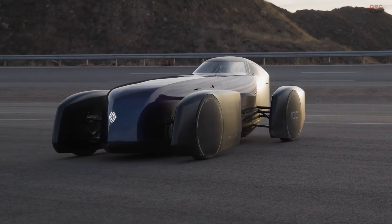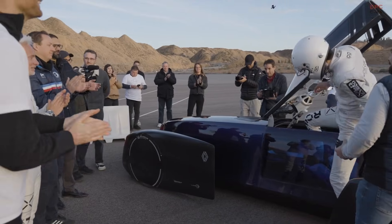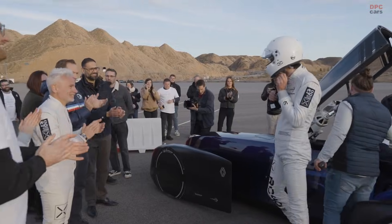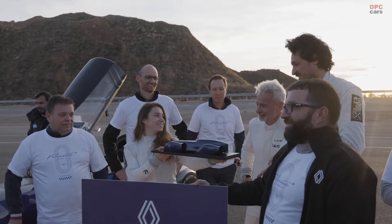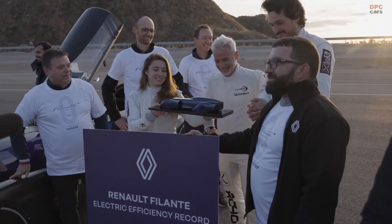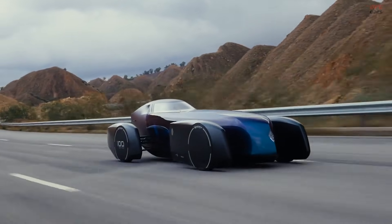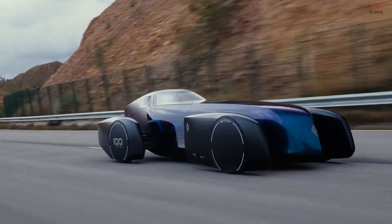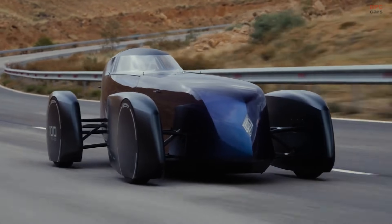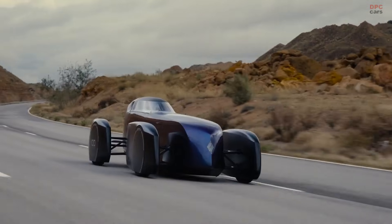From the moment you look at the Filante Record 2025, it feels different. The design pulls inspiration from Renault history, including the 1925 40CV and the Etoile Filante, while also borrowing cues from fighter aircraft and Formula One machinery. Everything about the shape serves a purpose. This is not a concept meant to sit on a rotating stand — it is a machine designed to move through the air as cleanly as possible, and to do it for hours at a time.